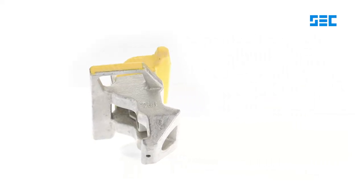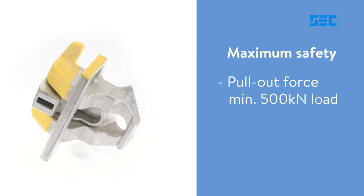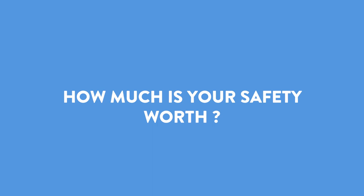The HD fully automatic twist lock offers maximum safety. Go beyond the standardized safety standard. How much is your safety worth?